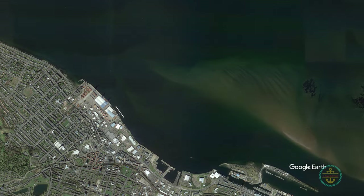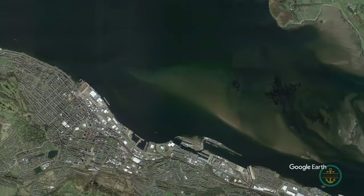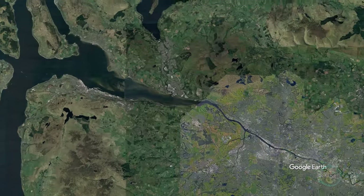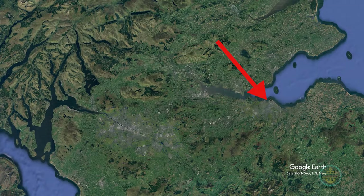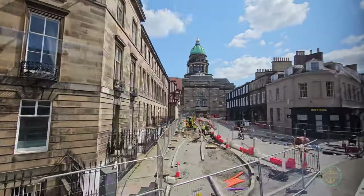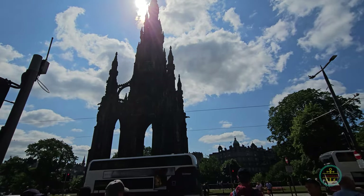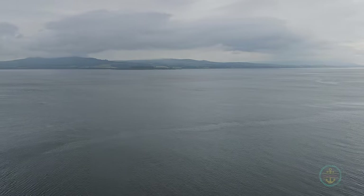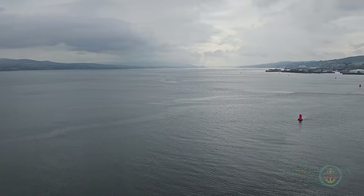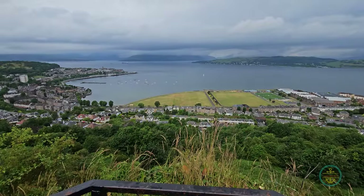Greenock is in south-central Scotland, UK. It's the docking port for cruise ships to Glasgow, 25 miles to the east. It's also 72 miles from Edinburgh. Now if you're tempted to visit Edinburgh from here, you better have time on your hands. Glasgow was a bit of a stretch for us that day and it's closer by 50 miles. Greenock itself sits along the wider and deeper portion of the River Clyde, part of a larger region called Inverclyde.